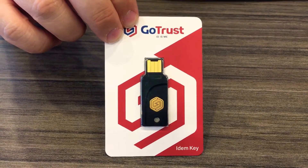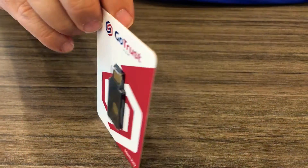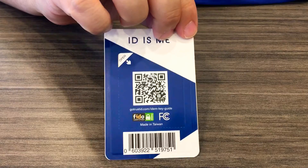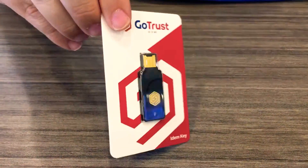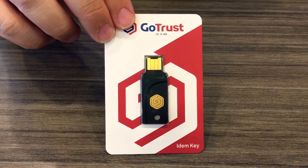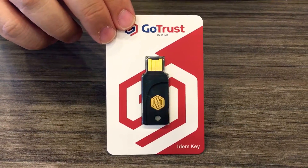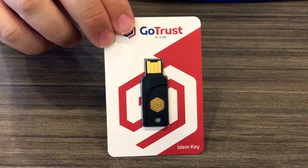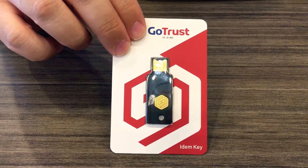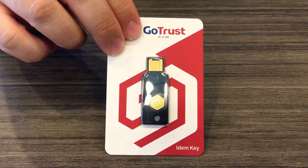There are many online services offering two-factor authentication, and this key card will work with probably all of those, even in the future. You can authenticate across many devices — from Windows PCs, Macs, Chromebooks, and Android phones via NFC, which is included here.